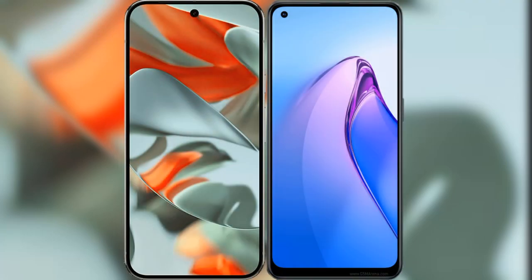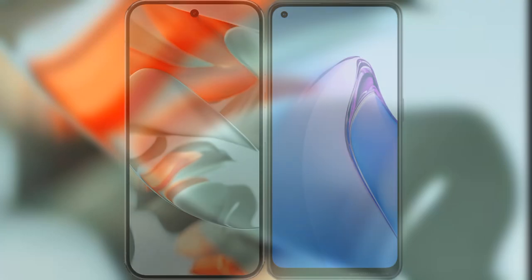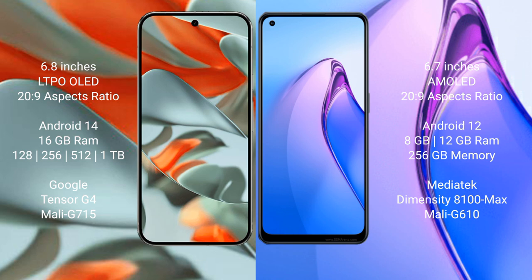Comparing the new Google Pixel 9 Pro XL with the Oppo Reno 8 Pro. The Google Pixel 9 Pro XL features a 6.8-inch LTPO OLED display with Snapdragon 8 Gen 9. The Oppo Reno 8 Pro features a 6.7-inch AMOLED display with Snapdragon 8 Gen 9.